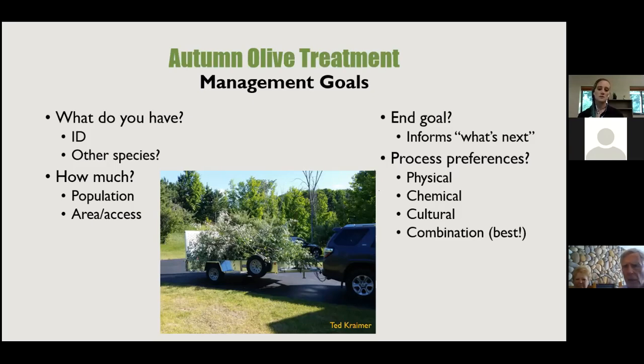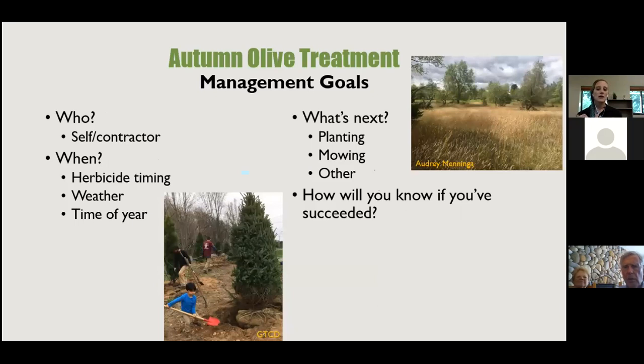Consider your process preference: physical treatment with no herbicides, chemical treatment, or cultural treatment — often a combination of all three is best. Also consider who will do the work: yourself or a contractor. ISN has a list of herbicide-certified contractors. Doing it yourself is a time commitment; contracting someone is a money commitment — weigh the pros and cons.